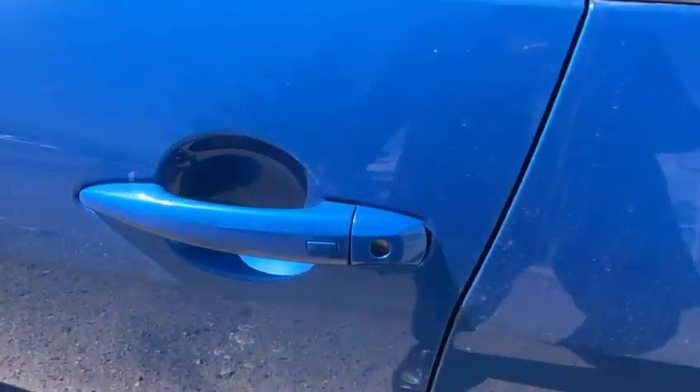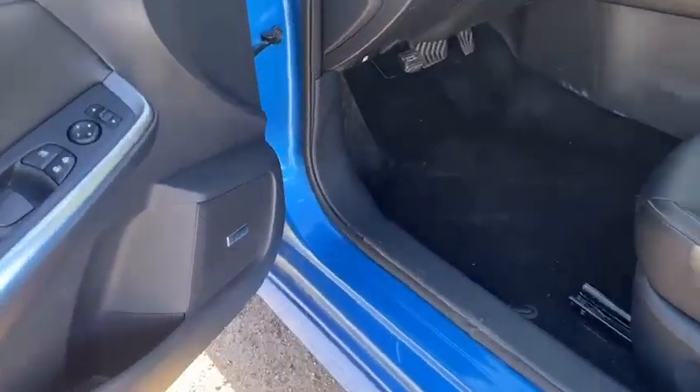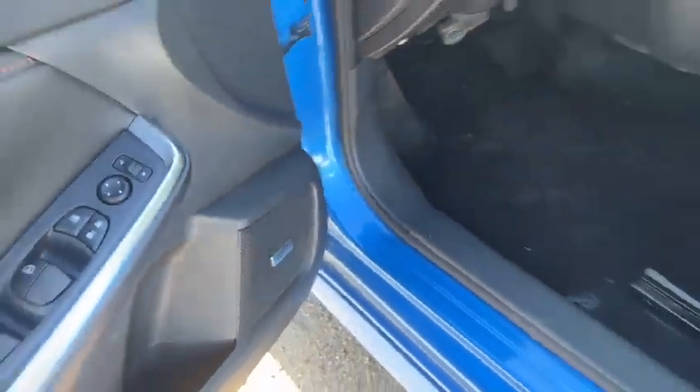You have keyless entry on the front door, so it makes it easy to get in and out of the vehicle. Bose sound system, so you're going to have fantastic sound quality throughout the entire vehicle.